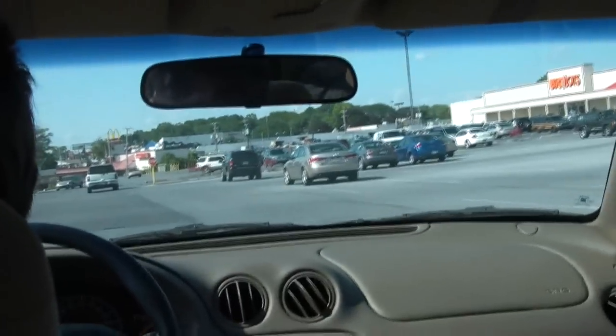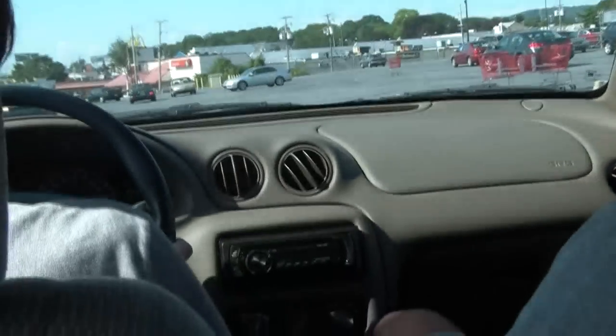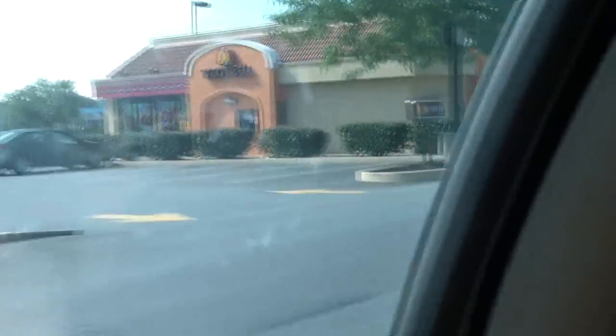Taco Bell is right up here — we're about to get there. This is like a perfect storm of fast food. Now we're at Taco Bell. The drive-thru — it's like I'm on a miniature golf course. There's an Arby's over there too. We're going to have to wait. Someone's already ahead of us ordering. Here we go — Crunchwrap Supreme.